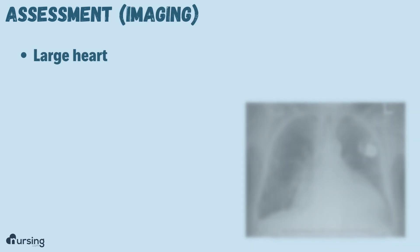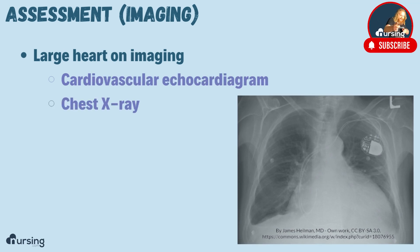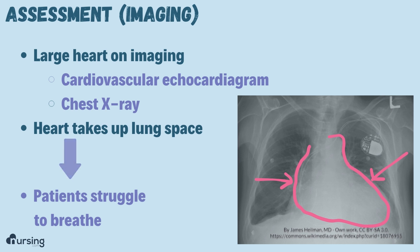The other thing you'll see is a large heart on imaging. This could be a cardiovascular echo or a chest x-ray, like what you see here. You'll notice this heart is absolutely huge — it is taking up almost all of the space where the lung should be on the left side.